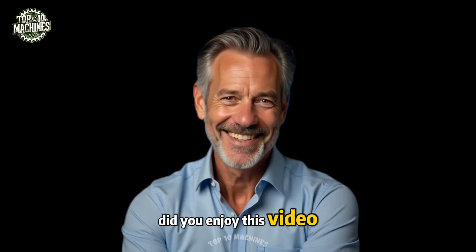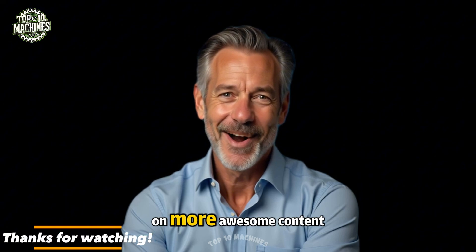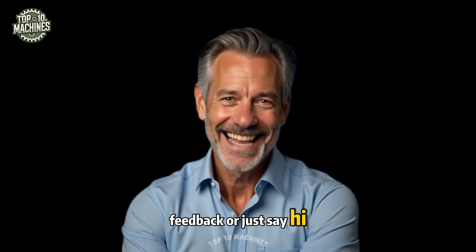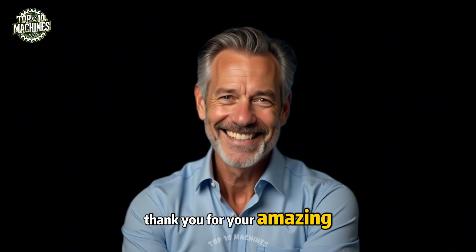If you enjoyed this video, don't forget to subscribe so you won't miss out on more awesome content. Leave a comment below to share your thoughts, feedback, or just say hi. Hit like and share if you enjoyed it — thank you for your amazing support.